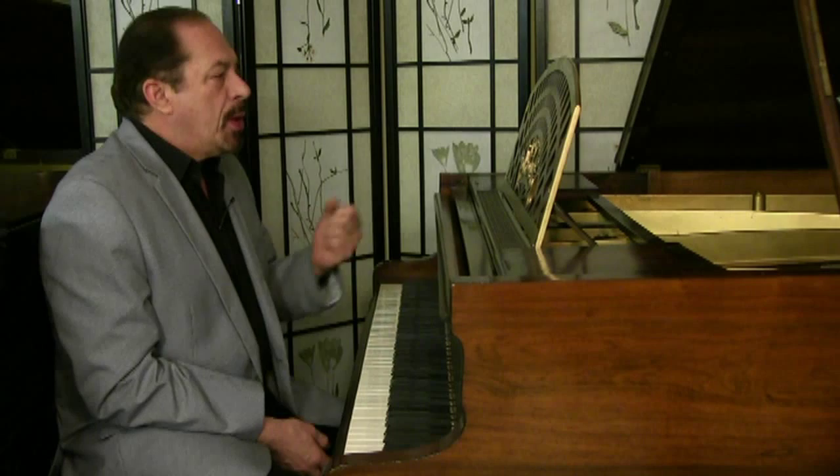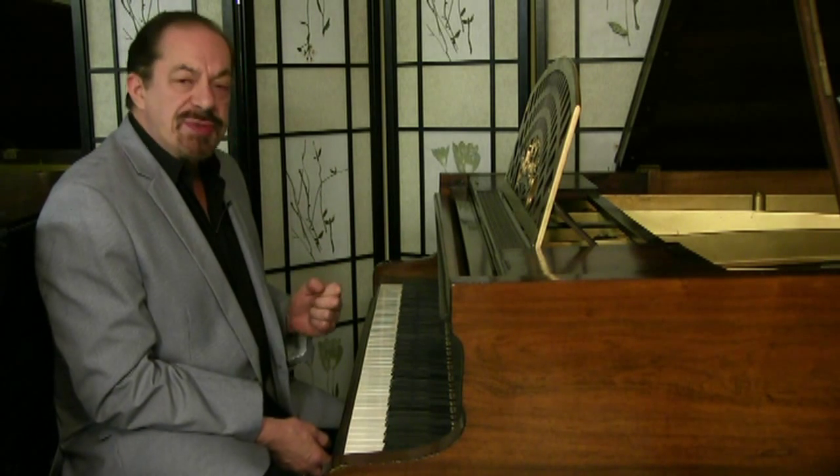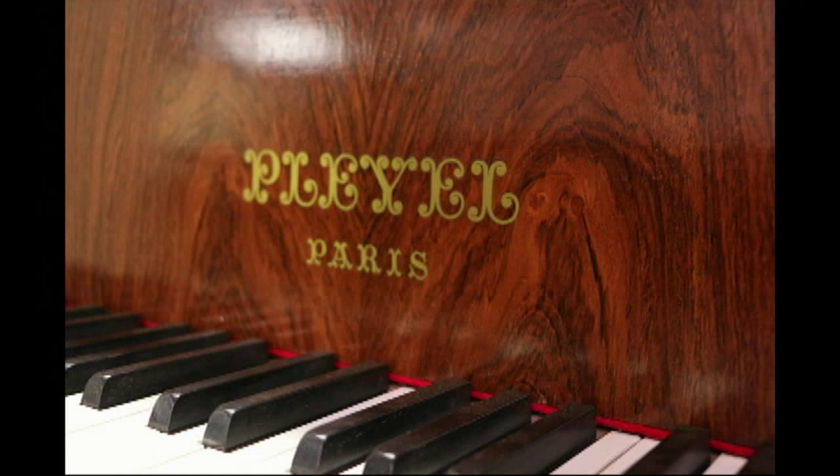Hello, everyone around the world. I'm Sonny with another Sonny's Banner video to offer you today. We have something very special. This is a Pleyel — a baby grand piano that was made in the city of love, Paris, France.